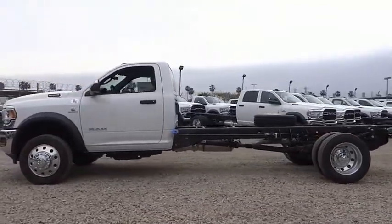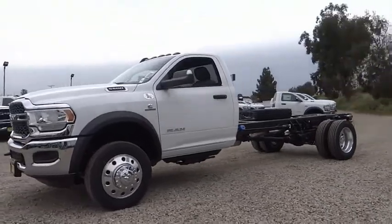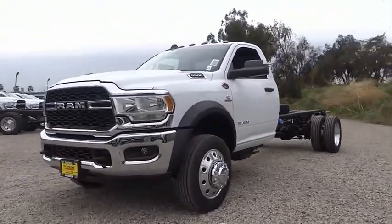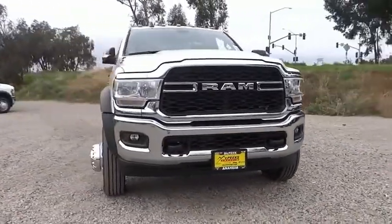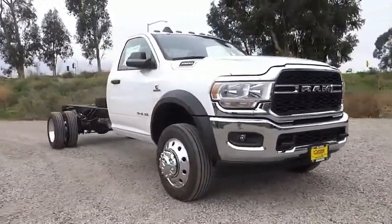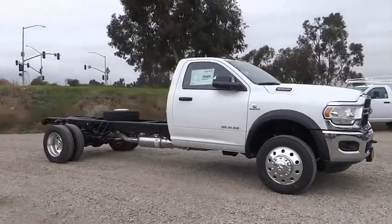Here are some of this vehicle's great options: electronic stability control, traction control, front license plate bracket, speed control, four wheel disc brakes, Sirius satellite radio, power steering, tachometer, passenger vanity mirror, tilt steering wheel. Come take a test drive today.